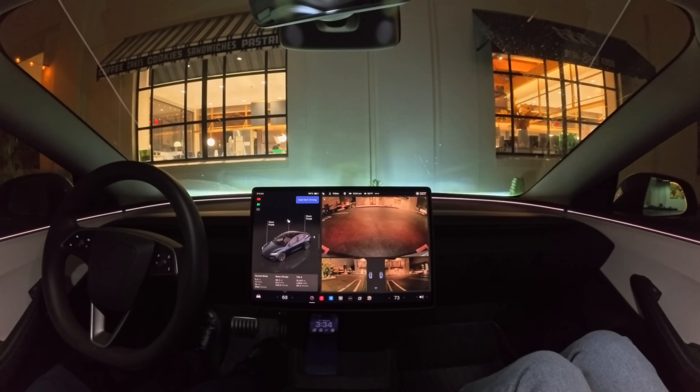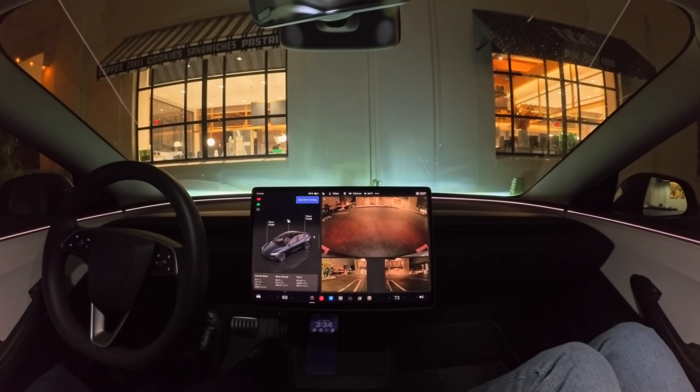So that was pretty amazing. You saw it navigate a parking garage, exit the parking garage, navigate city streets, highways, highway interchanges, exit the highway, get into the destination parking lot and park. From one spot to another, I didn't touch the wheel or pedals at all. This is what's possible with FSD 14.1. We'll definitely do some more testing in the daytime and let you know how it works. Thanks for watching — see you next time.